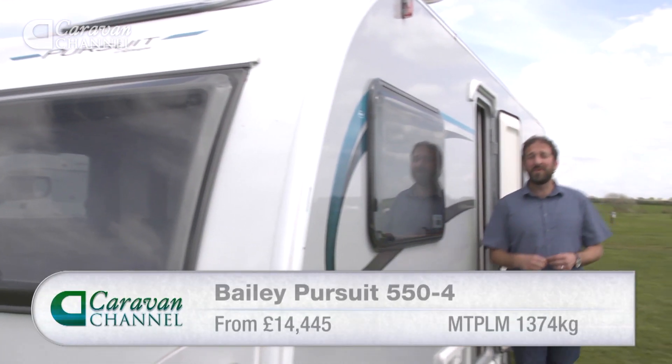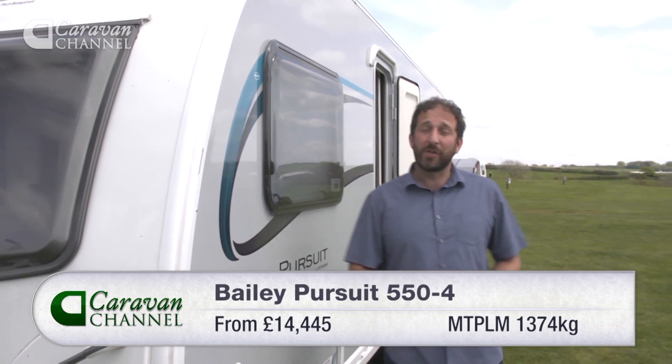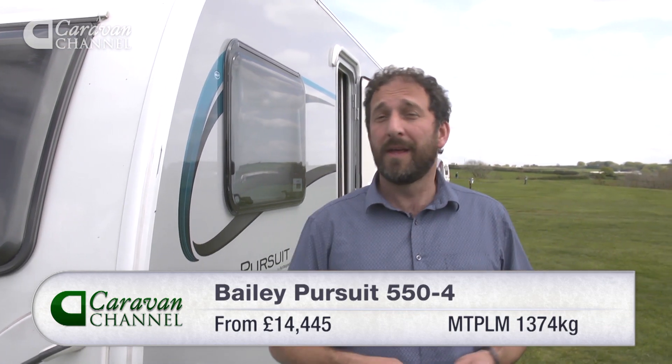To sum up, the Pursuit is well positioned to compete in the entry-level market with the likes of Sprite and Explore. It looks really good both outside and in. It has reasonable equipment levels and there are some genuine technical innovations involved in its design and construction. But best of all, I like that floor plan — I like the twin single beds and washroom, but up front those large sofas really make for comfort both seated and dining, and also at night time. For me, it's well worth a look.